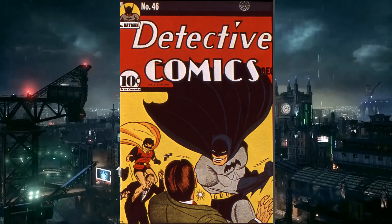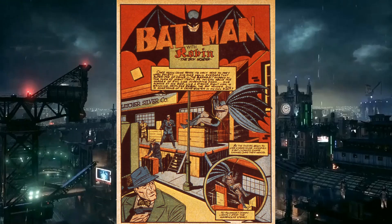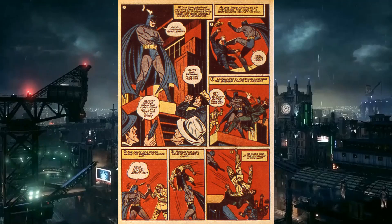We open with a splash page that's actually canon — Batman swings in on a bunch of thugs robbing the Fletcher Silver Company. He makes a few jokes and beats them up. Jokey Batman is a tough call — sometimes it's funny, sometimes it's annoying. Like when he kicks a bad guy in the face and says 'heel meets heel.' They're numbering the panels again so you don't get lost, though they're not consistent throughout.